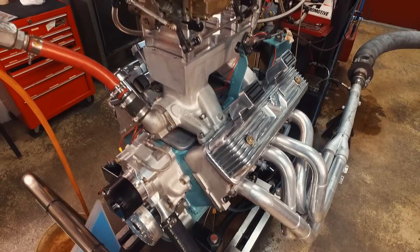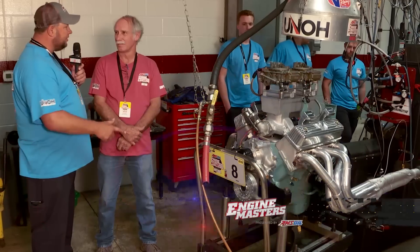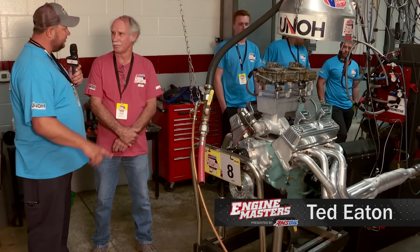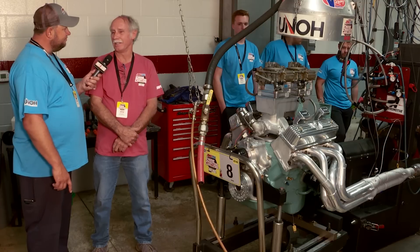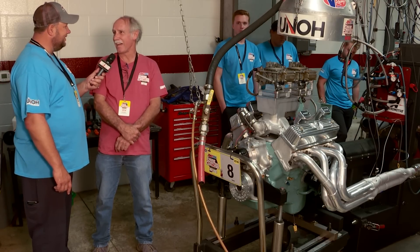Hi, Lonnie. Last year you said you brought an engine just to compete in the vintage class. This year you built an engine for the competition. Is that correct? That is absolutely correct. John Cossey taught me a valuable lesson last year — don't bring a knife to a gunfight.